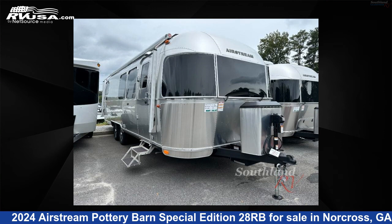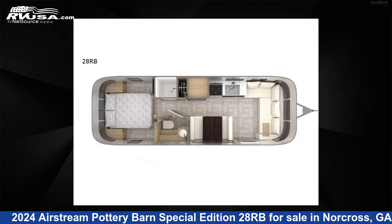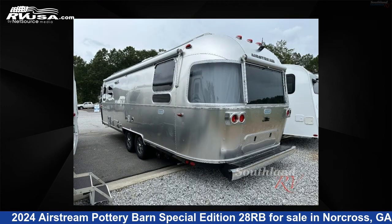This 2024 Airstream Pottery Barn Special Edition 2.8 RB is a travel trailer RV. It is located in Norcross, Georgia, 30071 and is offered for sale by Southland RV. This new Airstream is 28 feet 0 inches in length and features sleeps 5 and 37 gallons fresh water capacity.